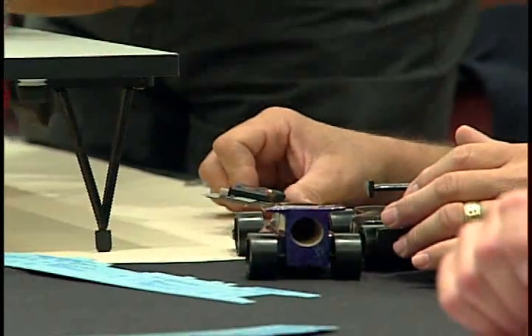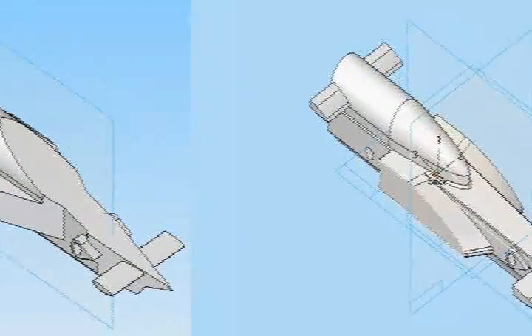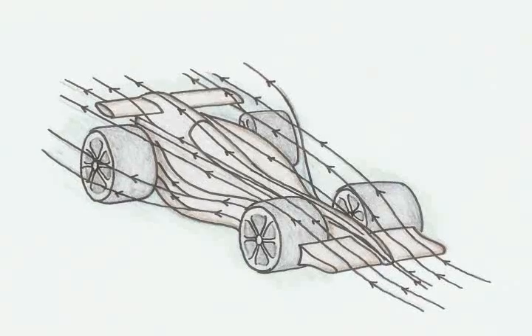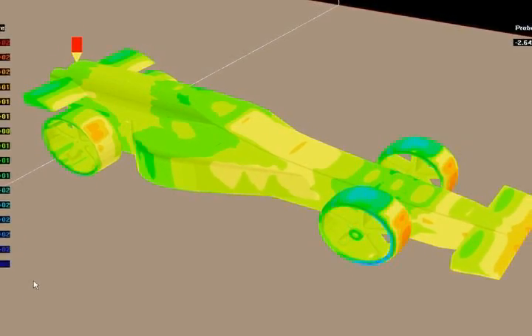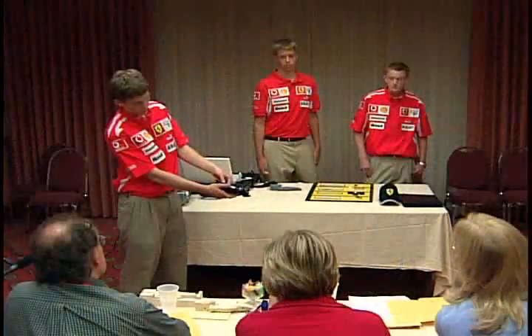I always ask them the weird question — math, how do you use that? Where is it used? Why do you have to learn this formula? Where would you use it ever again? And they can't answer the question. But now if you're looking at velocity, and you're looking at aerodynamics, and you're looking at density, they can now apply those physical mathematical formulas to actual real-world objects.